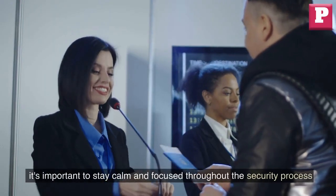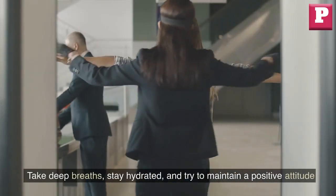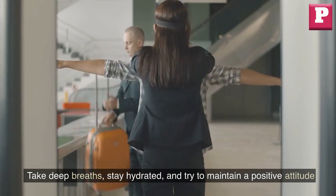Stay calm. It's important to stay calm and focused throughout the security process. Take deep breaths, stay hydrated, and try to maintain a positive attitude.